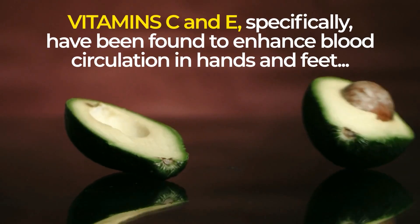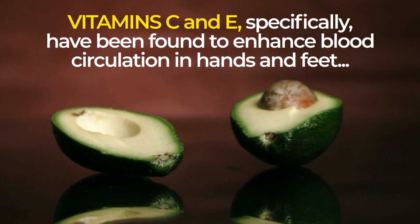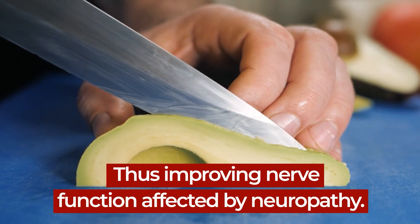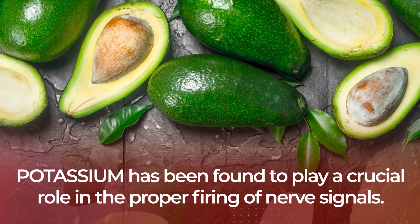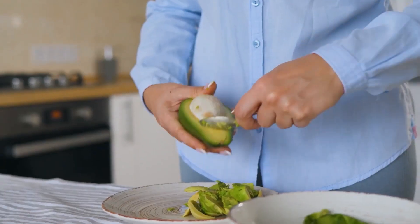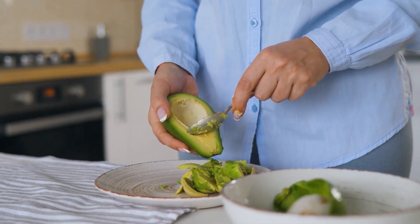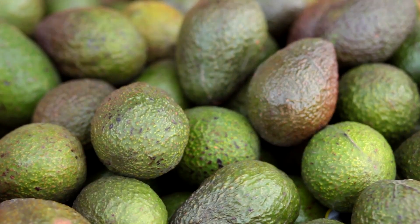Vitamins C and E specifically have been found to enhance blood circulation in hands and feet, thus improving nerve function affected by neuropathy. And potassium has been found to play a crucial role in the proper firing of nerve signals. You can healthfully include avocado in your regular diet — it not only aids your blood sugar control and satiety, it also helps to improve the health of your nerves.